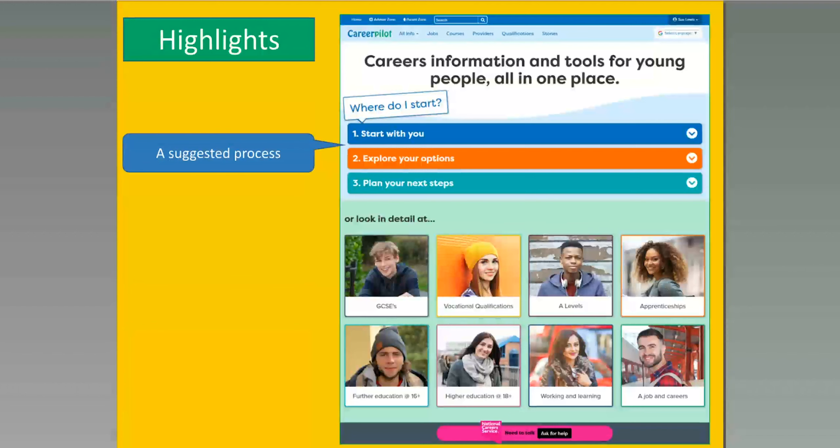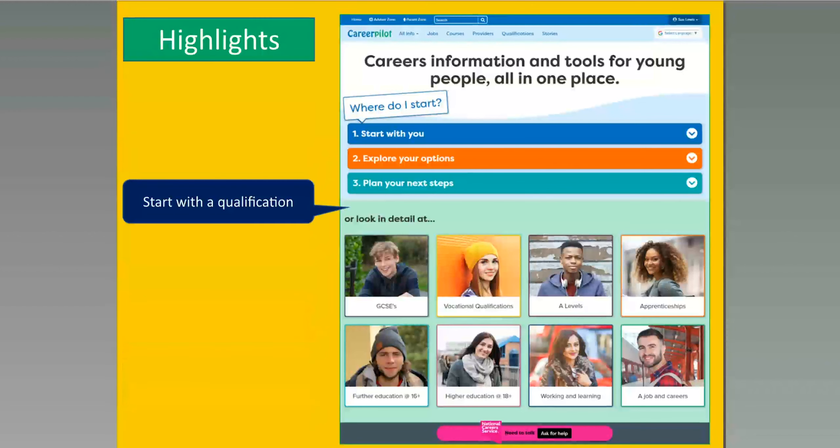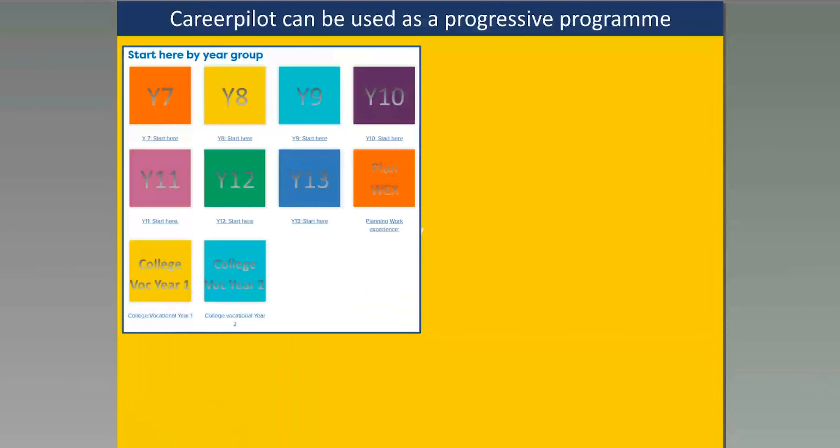We've also got a three-stage process and some of those tools are shown as part of that process. What we're trying to do is encourage students to take charge of their own careers by always following a process: starting with themselves — what skills have you got, what qualifications — then exploring your options and planning your next steps. They can also go straight in and look at a particular qualification pathway they're interested in and find advice and support.